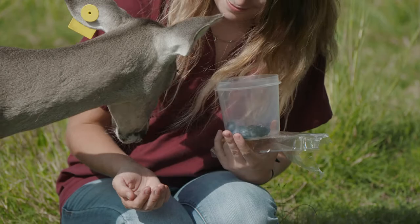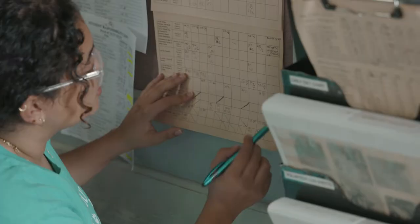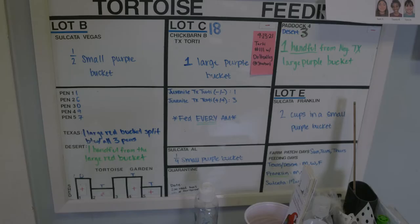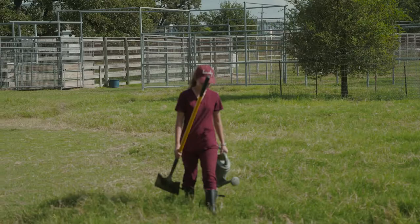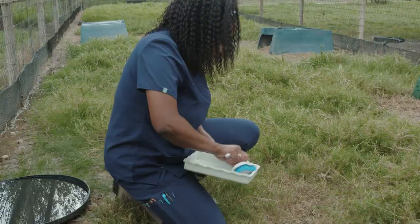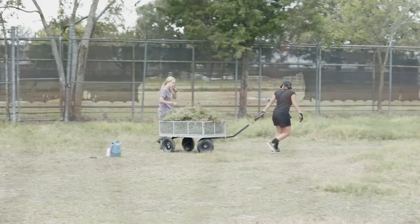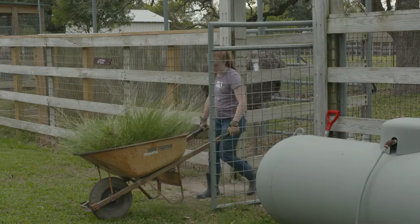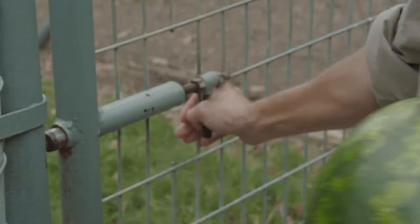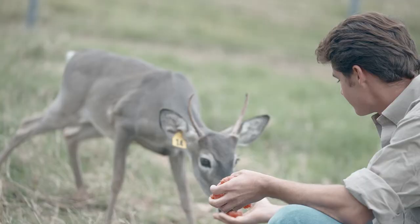A typical day for a student at the Wildlife Center is: first they come in and log their hours, then they look at their weekly assignments and tasks. You come out to your habitat and start your maintenance — filling holes, checking on the animals, cleaning their water and food bowls. You spend most of your shifts taking care of your habitat and getting to know those animals and their specific exotic animal husbandry.